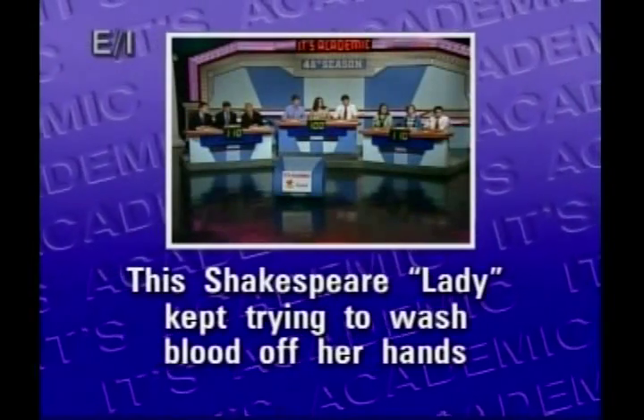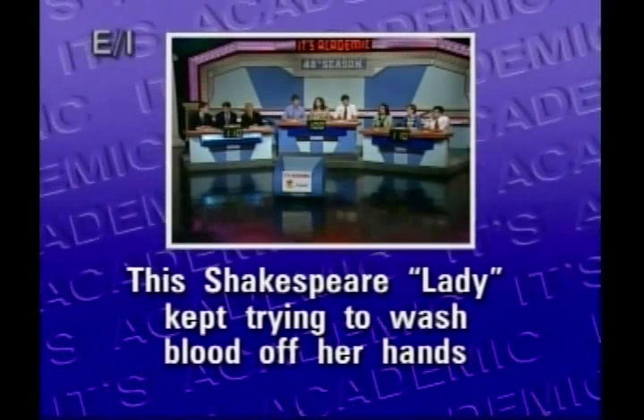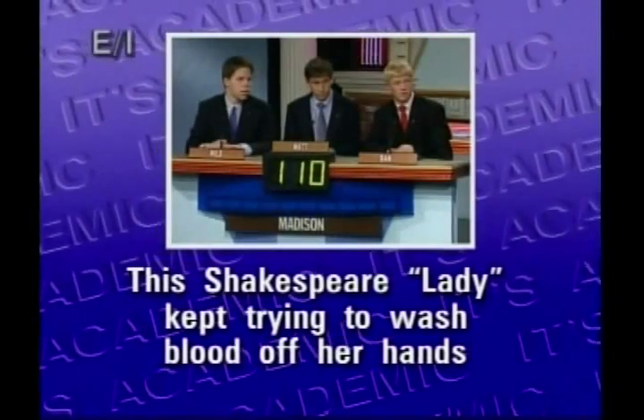This Shakespeare lady kept trying to wash blood — Madison. Lady Macbeth? Off her hands. Macbeth, that's right.